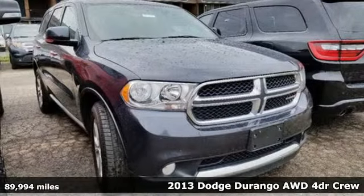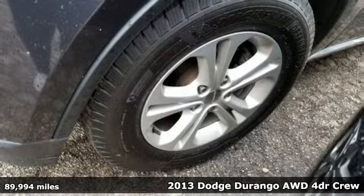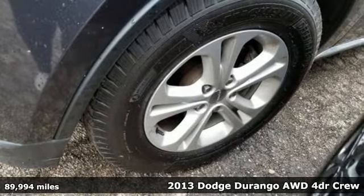Here's a 2013 Dodge Durango. Every Dodge delivers a signature thrill. And get ready for an impressive combination of features.